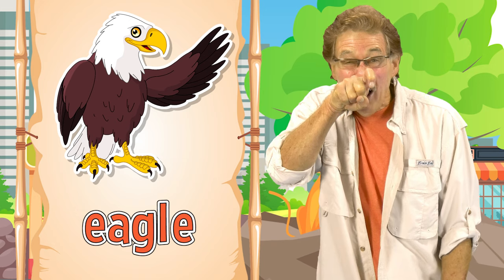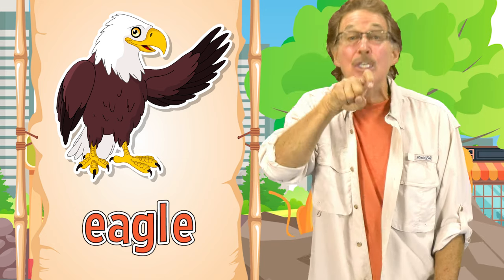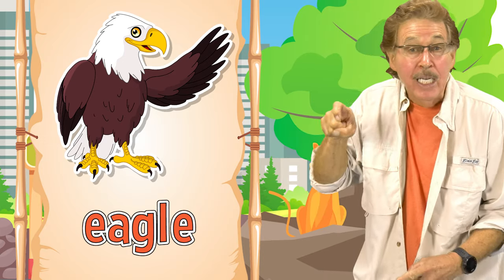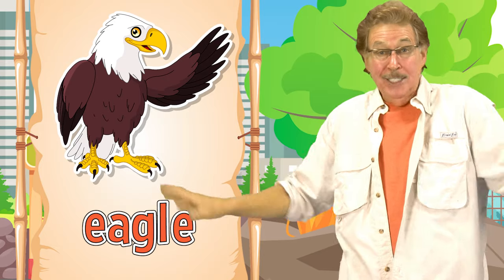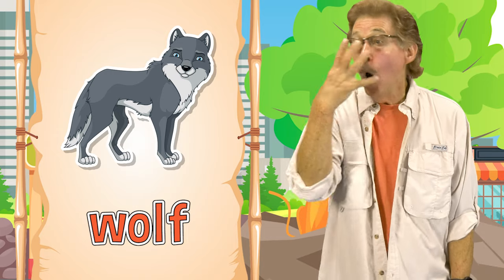Eagle! This is how you sign eagle. It has a sharp beak and powerful wings. This is how you sign eagle.